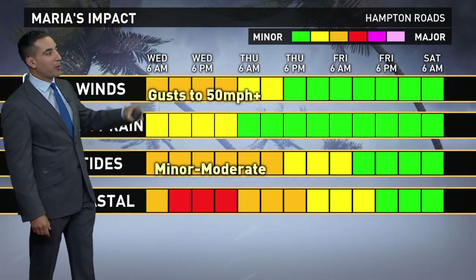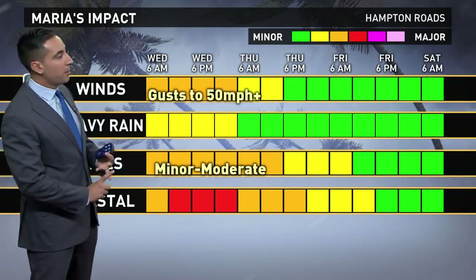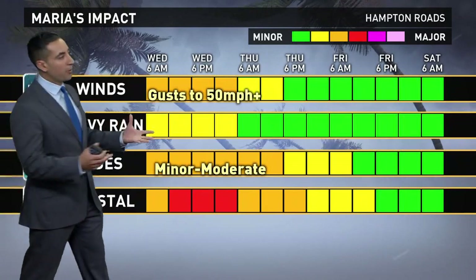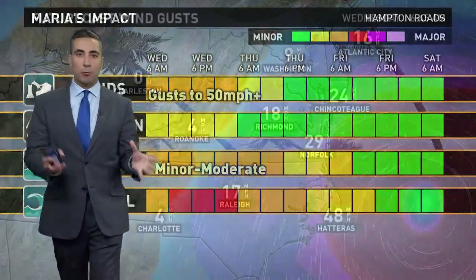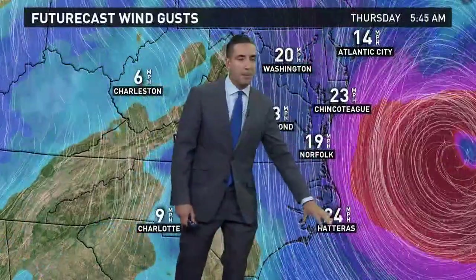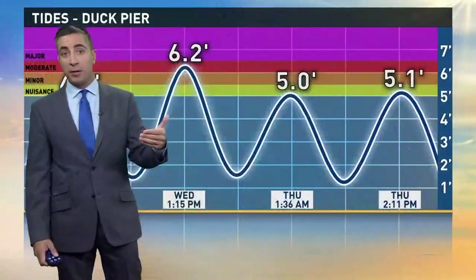Those winds gusting up to 50 miles per hour along the coast, and then that tidal flooding — as I mentioned, this morning's high tide and again this afternoon running well above average, minor to moderate levels. There was some flooding, and that coastal erosion will be the longest-lasting impact we see right on into Friday, long after Maria departs. Those rough seas will continue. You see the center of Maria moving off to the north and then off to the east away from the coastline, but up until that point winds up to 50 miles per hour along immediate coastal spots; farther inland will see those gusts up to 30 to 35.